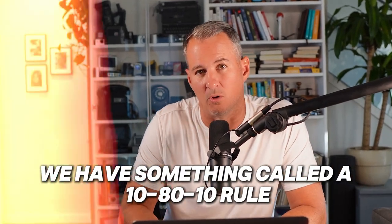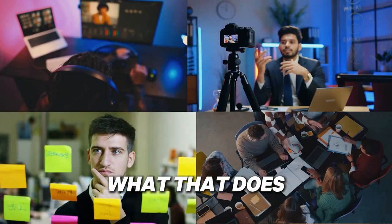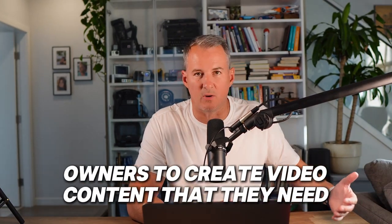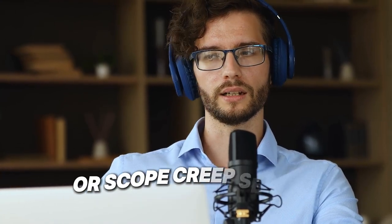We have something called the 10-80-10 rule. And let's talk about scalability. We have something called unlimited video creation. What that does is it allows you to scale with video content — allowing marketers and business owners to create the video content they need without worrying about going over budget or scope creep.